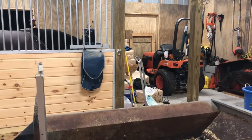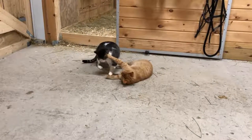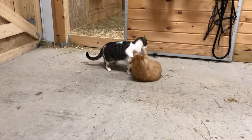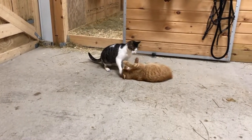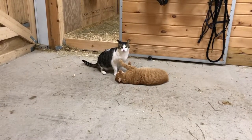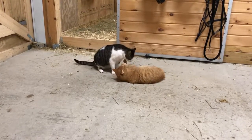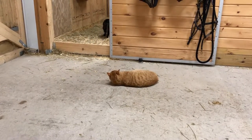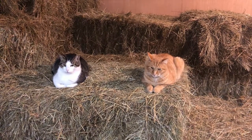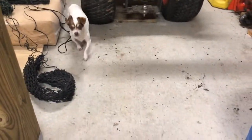Wesley, come here baby, leave him alone. Come on. Let's go inside the house. Let's say good night-night. Come on, let's go. Good boy.